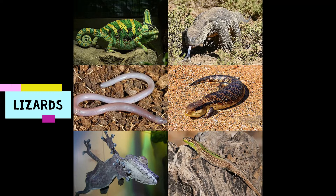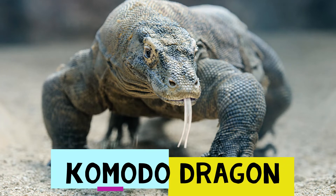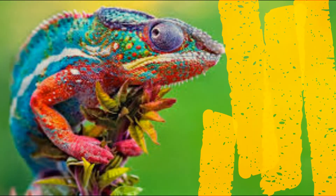Lizards — there are a lot of them and they differ from each other. Let me introduce some of them to you. The Komodo dragon is up to three meters long, very fast and very strong, and is able to eat an adult buffalo.